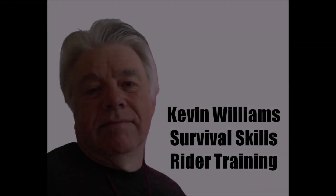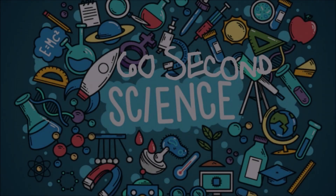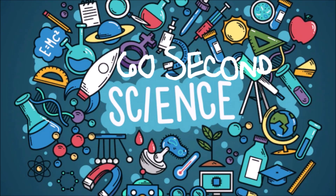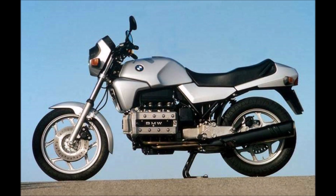I'm Kevin Williams and I'm on a mission to explain why science matters to motorcyclists via my 60 second science short video series. Last time out we took a look at drag and how motorcycles actually have a drag coefficient many times worse than the average car. In fact, a typical naked motorcycle is about as aerodynamic as a house brick.